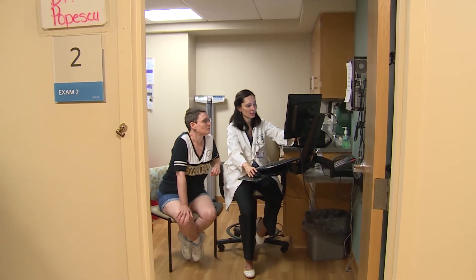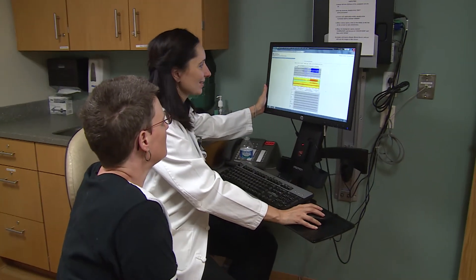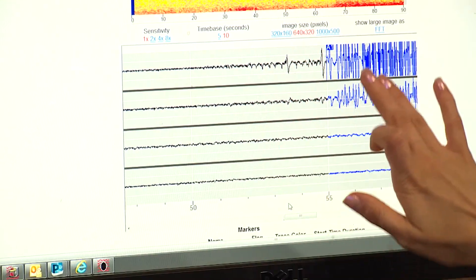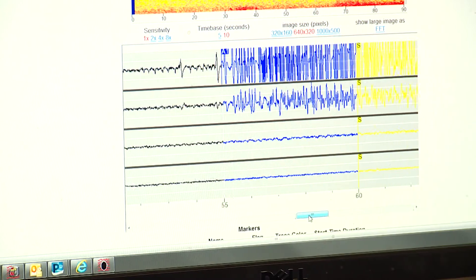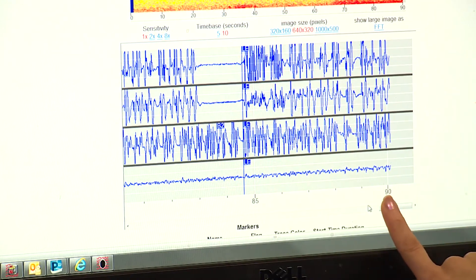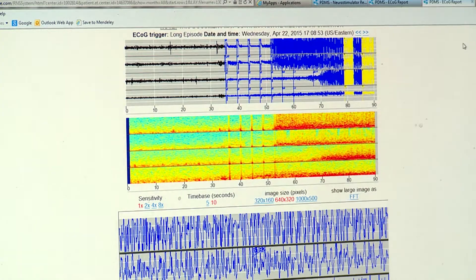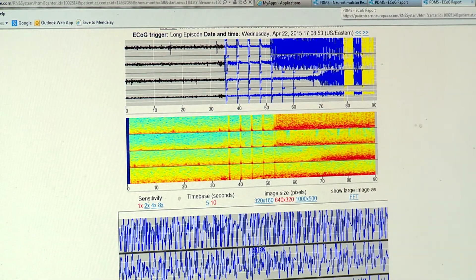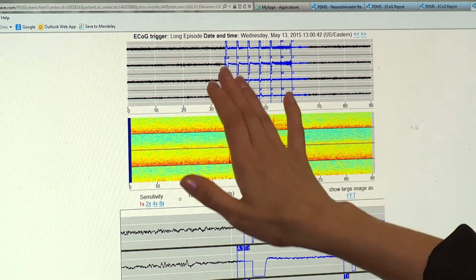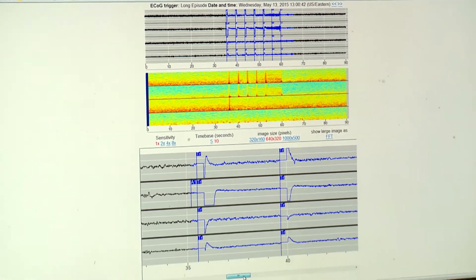So far we have implanted four patients with the RNS device. We were not expecting improvements so fast, but our first patient, Georgette, who was implanted in January, has already seen a significant decrease in her seizures. You can see the seizure starts to spread in the left-sided channels. We adjusted the parameters and reprogrammed the device to deliver the stimulation much faster and to detect the seizure signature much better. And you can see the seizure building up on the left side of the brain, and we were able to stop the seizure very early.